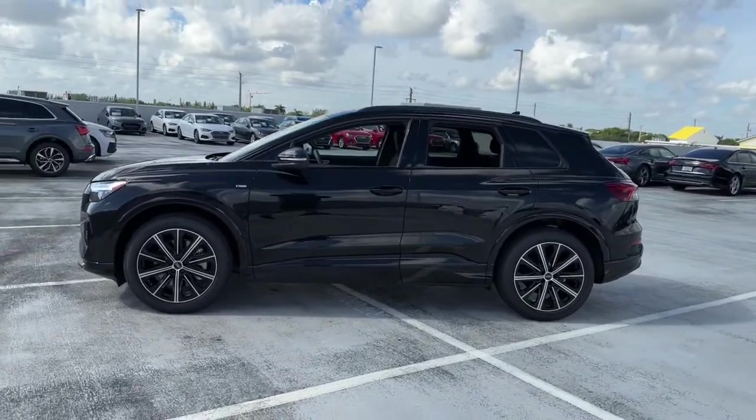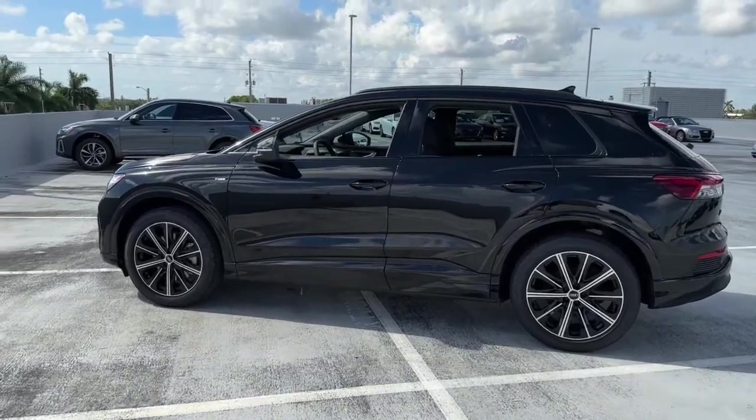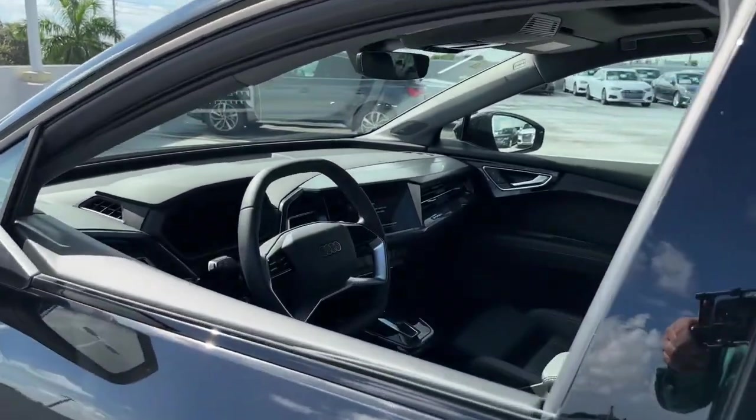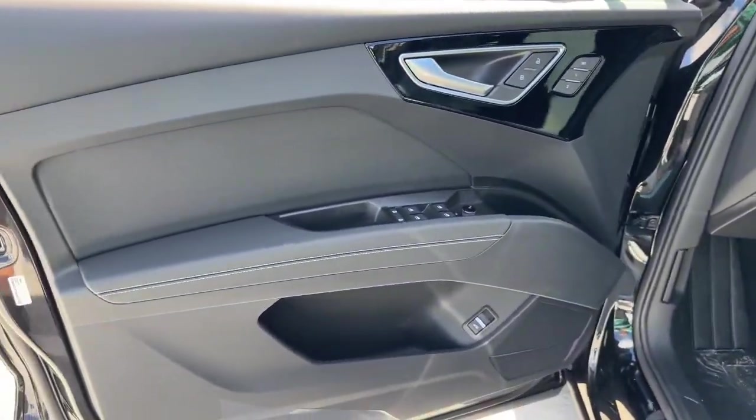The following are some of this vehicle's highlighted options: keyless entry, navigation system, adaptive cruise control, satellite radio, heated front seat, power driver seat, electronic stability control, aluminum wheels, dual zone AC, and rain sensing wipers.